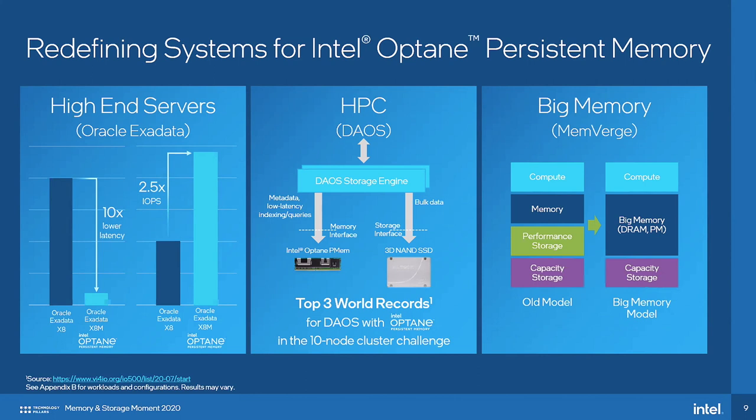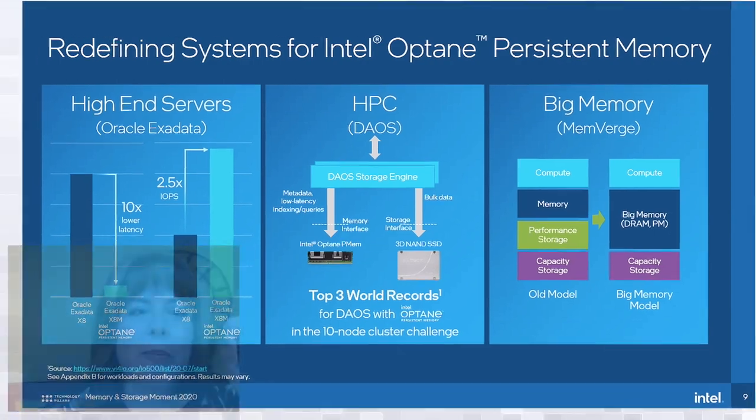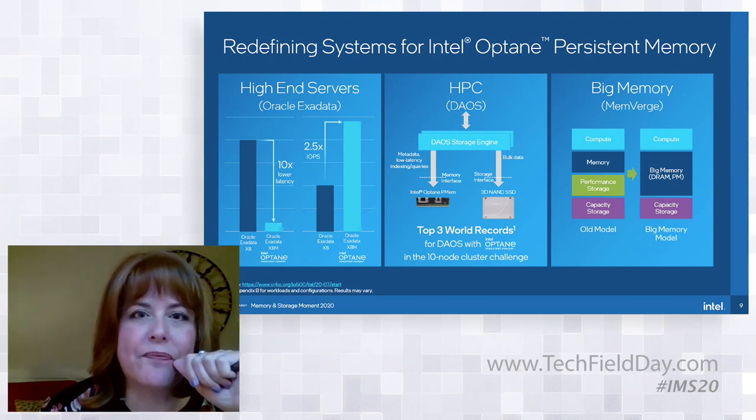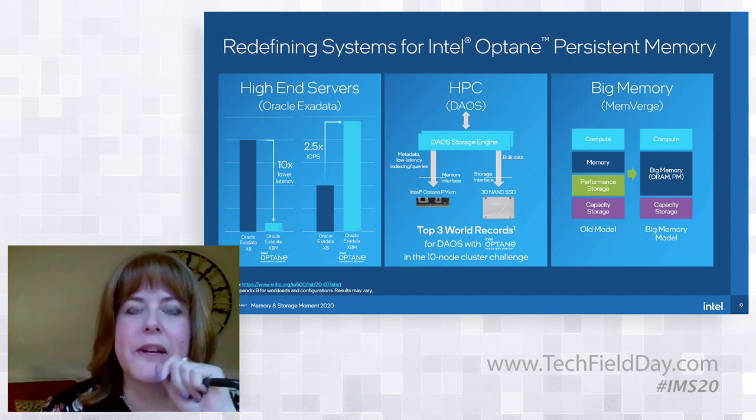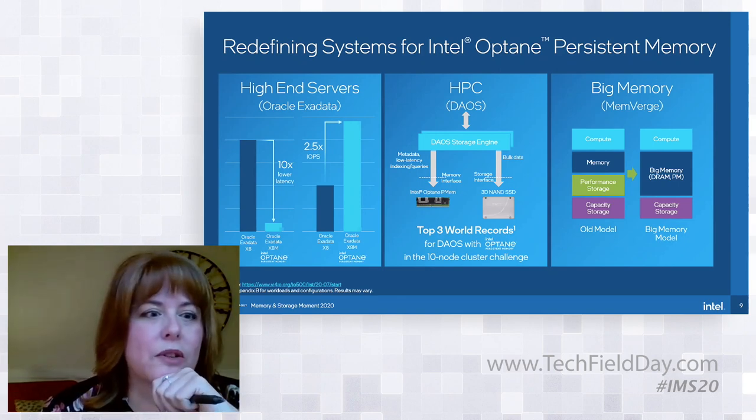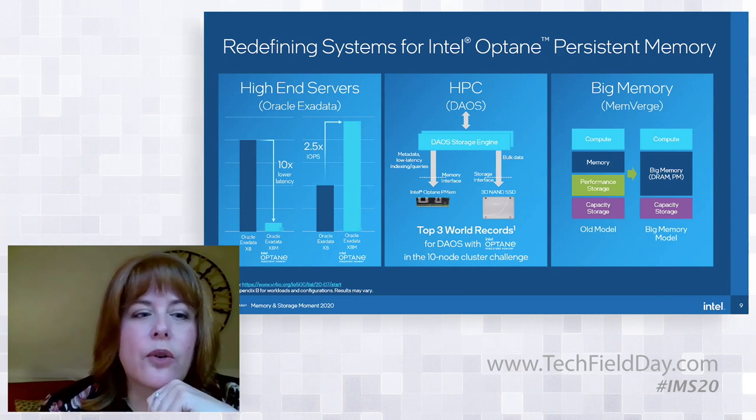In these two-tier storage use cases, persistent memory is used as a performance tier to the NAND capacity tier. There's a combination of software and hardware innovation required to make that happen, but that's where a lot of our customers are really starting to see real value. I want to highlight three examples from the last year that have really stood out for game-changing performance.